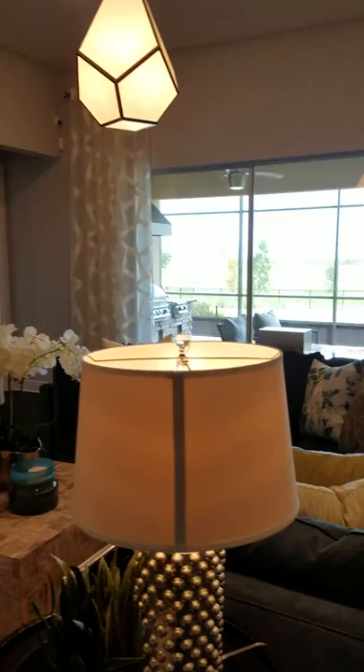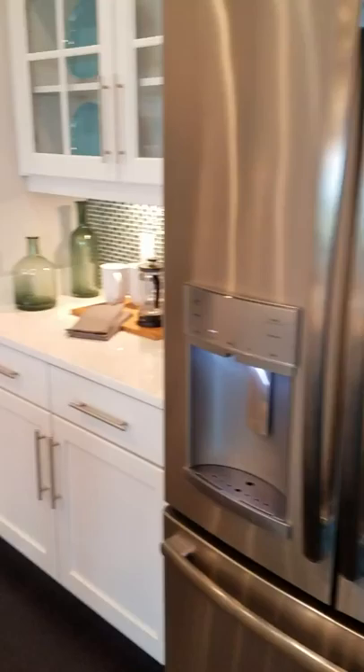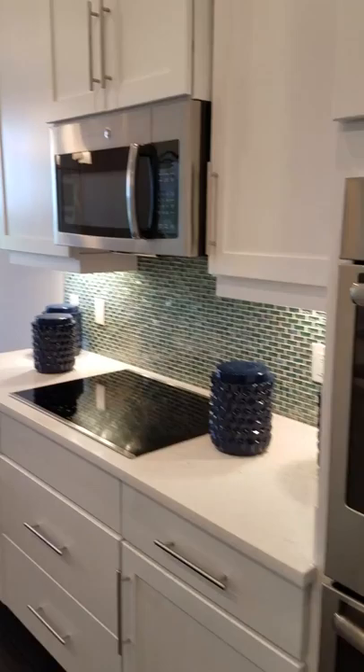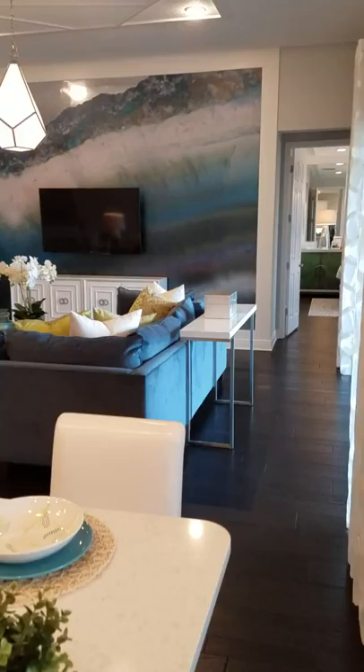What you pay for, besides the value you get, is the lifestyle. Again, this is in Bella Lago, a resort-like community in Kissimmee, near Orlando. It's not Orlando — many people have the misconception that downtown Kissimmee and Orlando are the same. Kissimmee is Kissimmee, Orlando is Orlando — two different cities.